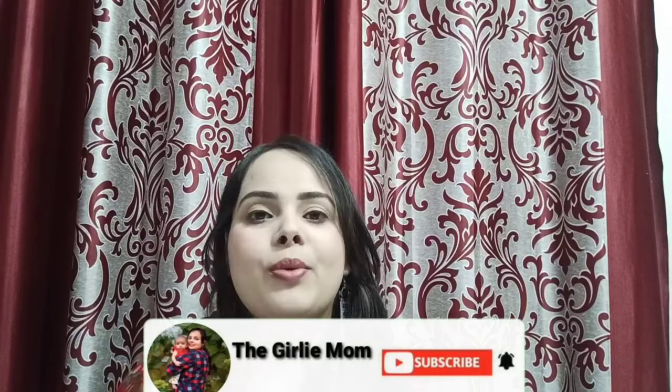So guys, in this video I will share with you new mothers' essentials that will help you a lot. So guys, let's start. Welcome back to my channel.